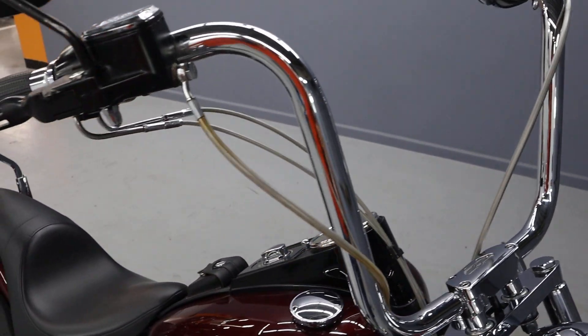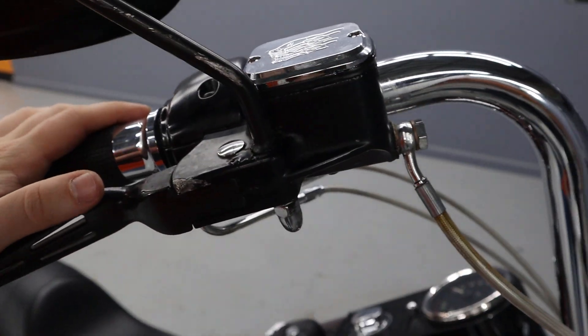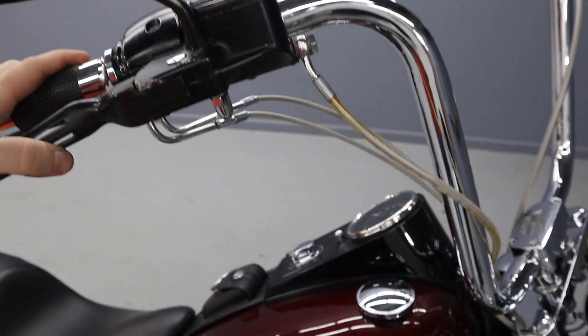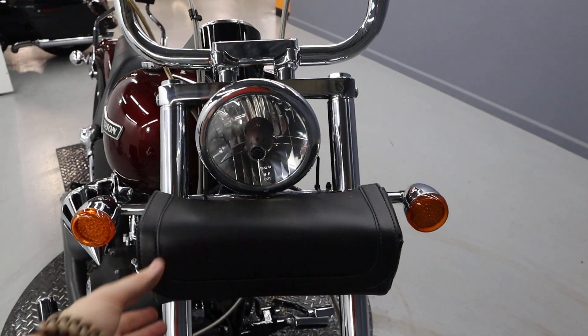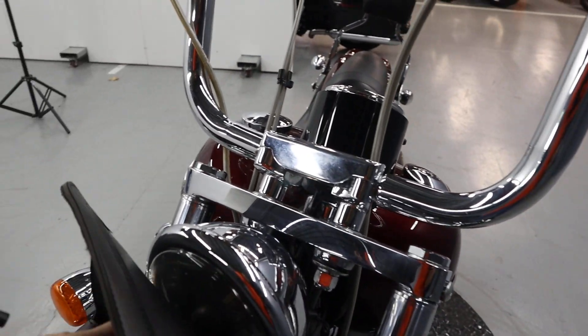We've got some 14 inch bars as well, some MAP hangers. We have steel braided lines and LED lights.